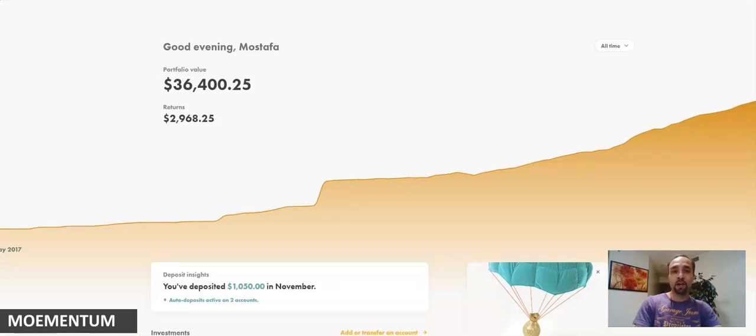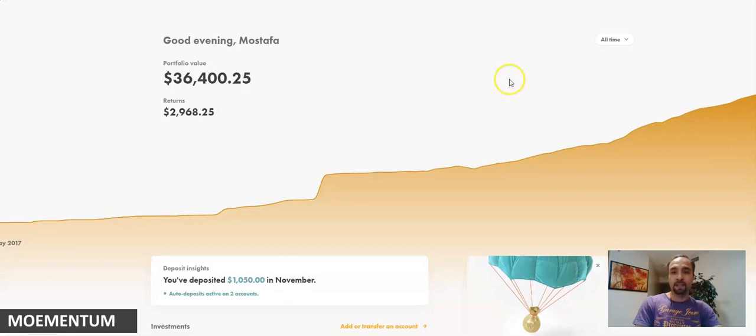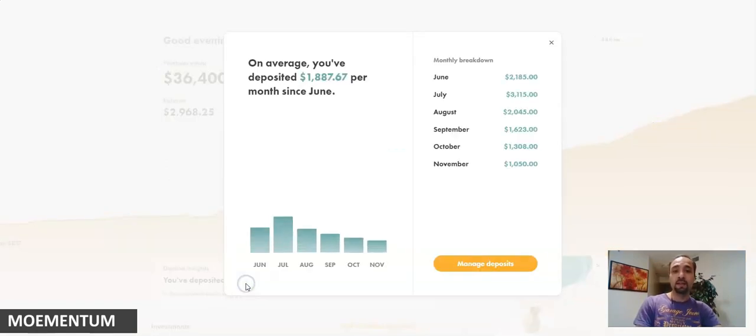All the dividends paid into my account are automatically reinvested, so you can see the magic of compounding and how your account can grow faster. I love the WealthSimple dashboard — it shows how much you've deposited in the month. So far this month I've deposited about $1,000, and it also shows the average for the past six months, which has been close to $1,800 to $1,900 per month, with a peak in July.